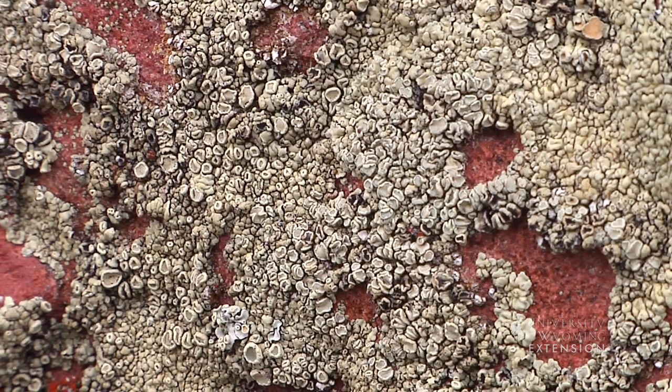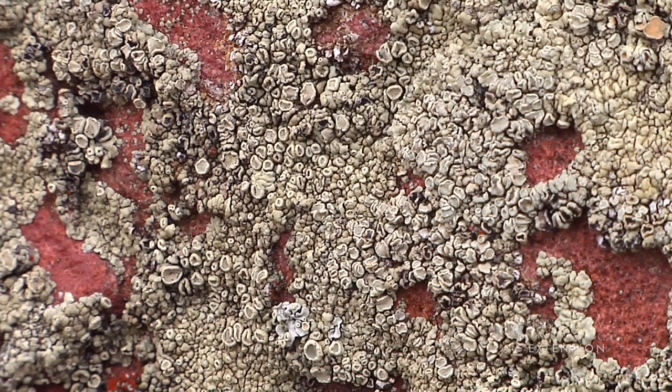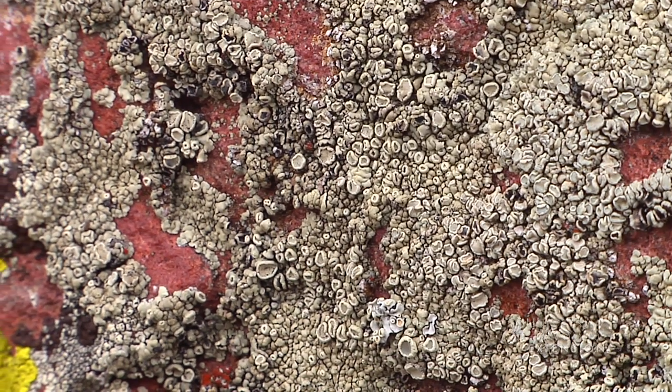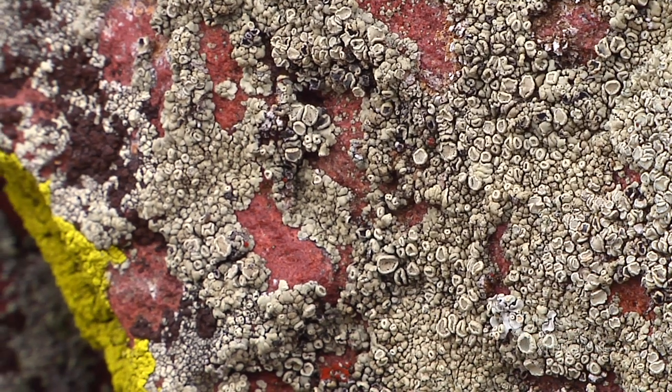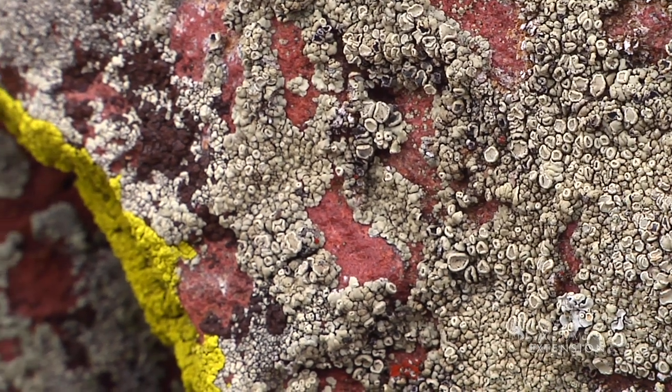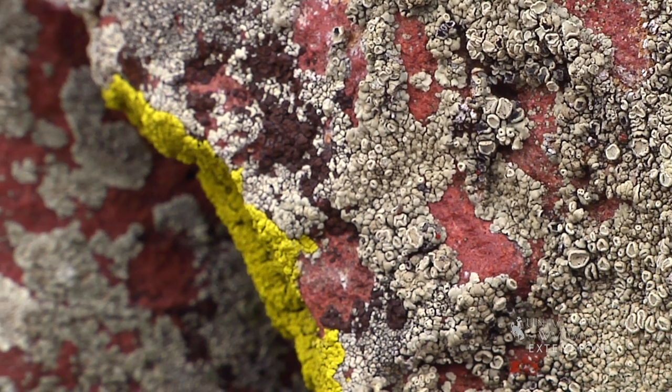The lichen body is composed of algae cells living inside a compact mass of fungal tissue. The algae are photosynthetic and provide the fungus with carbohydrate nutrients. Each of these life forms needs the other and could not survive on its own.